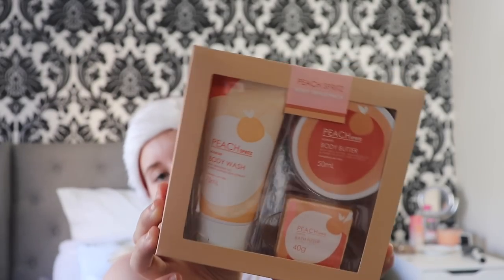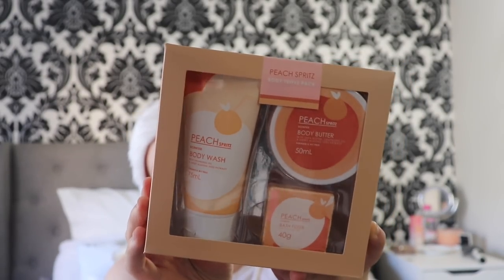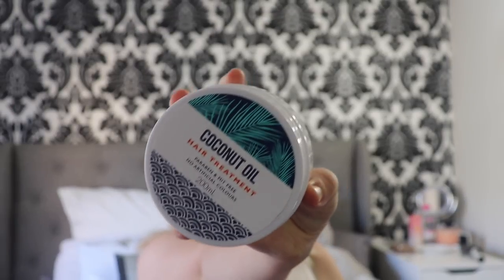The first thing that I opened was a Peach Body Triple Pack — it comes with a Peach Body Butter, a Peach Body Wash, and a Peach Bath Fizzer. It's a really cute set that I can use on a little pamper night. And to go along with that, she also got me a Coconut Oil Hair Treatment.